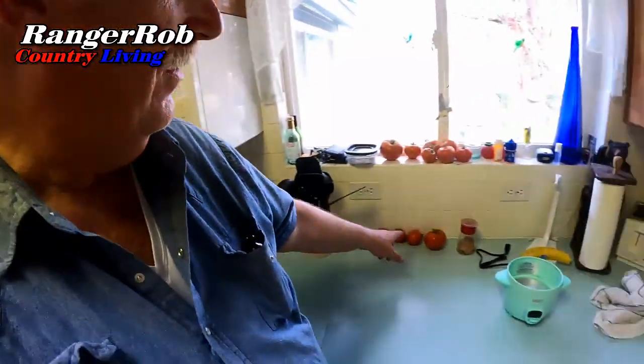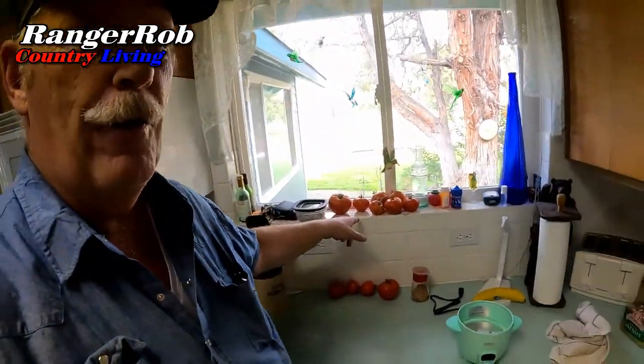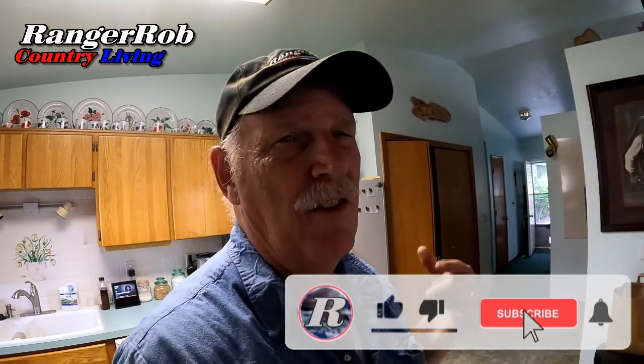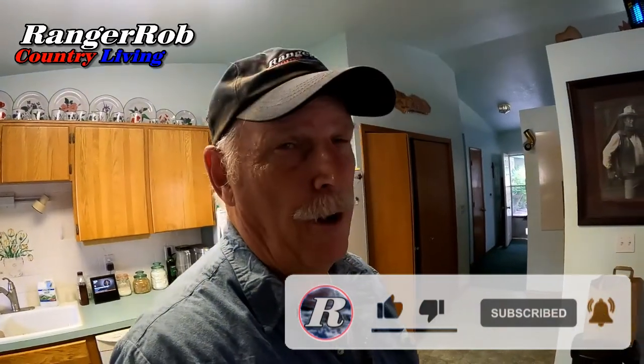We're going to wrap this up here. Super hot today. I want to thank you for watching — please take the time to like, subscribe, and share our videos all over the whole wide world. I'll try to get a little bit of tomato sauce processing on the next video. Just so much going on. Thank you for watching, really share our videos, we'd really appreciate it. I want to welcome all the new subscribers. Guys, have a great weekend — talk to you later, bye.